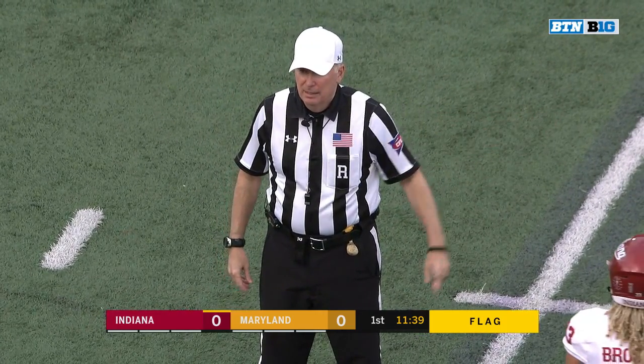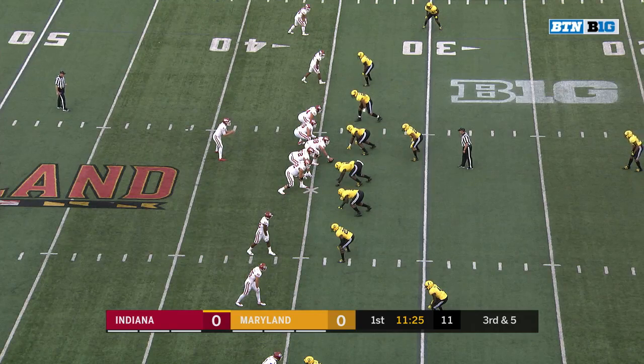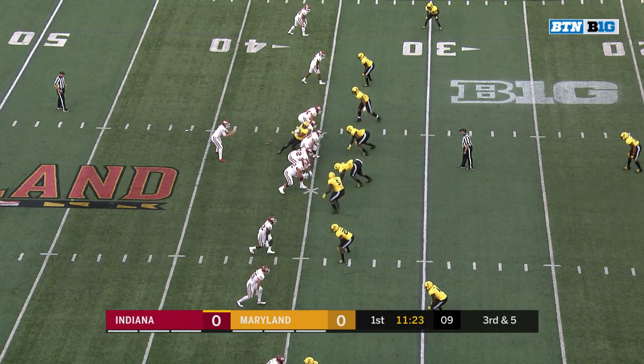Defense number one. Five-yard penalty, repeat third down. Did Indiana a favor — instead of third and ten, it's third and five.